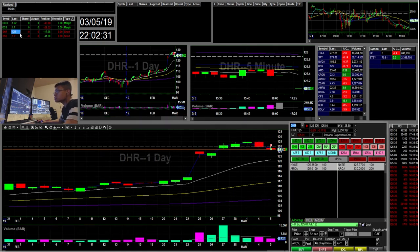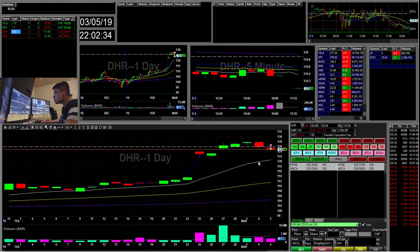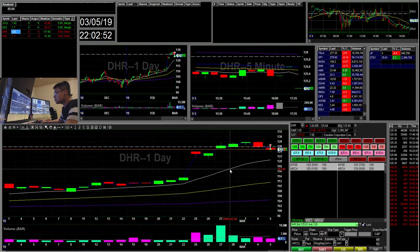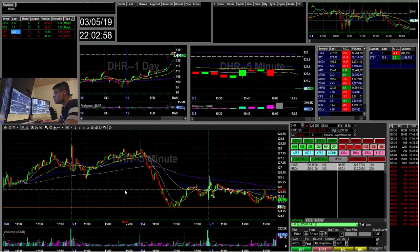The first trade I did was DHR. What got me interested was this 125 area on the daily. It has this gap to the 123 and it has this lower gap here during news. I wanted to short pops around this area for a short.